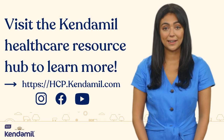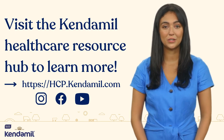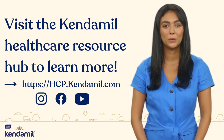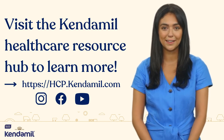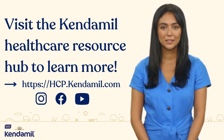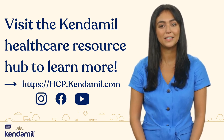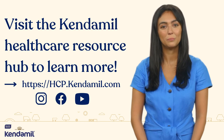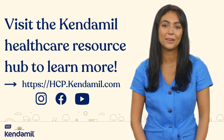As always, it's crucial to consult with your pediatrician before making any changes to your baby's diet. We hope you found this exploration into goat milk infant formulas informative and useful. Remember, every baby is unique, and finding the right formula that suits their individual needs is of the utmost importance. Be sure to visit the Kendamil healthcare resource hub to learn more. Thanks for listening.